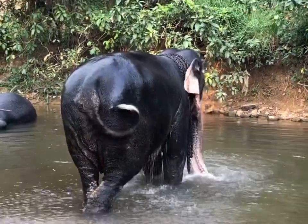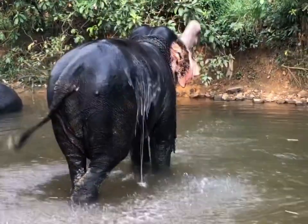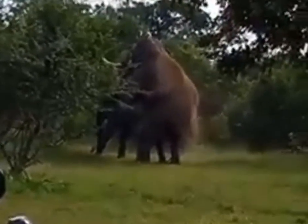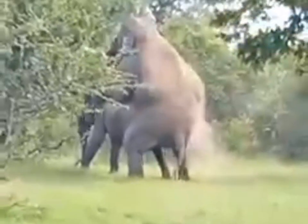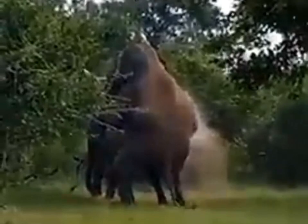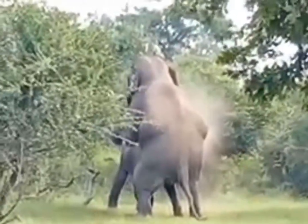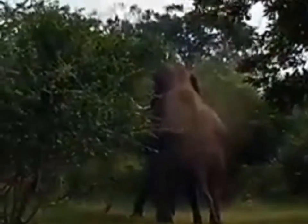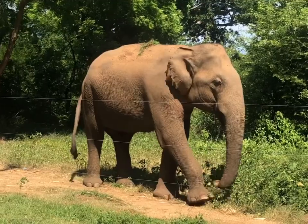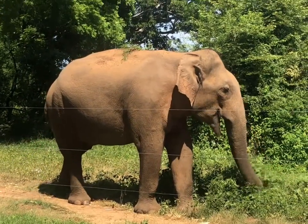Unlike other animals, the elephant's reproductive system is specially designed. Unlike horses and cattle, their testicles are located in the abdomen, so the mating period is about 2 to 3 minutes. Due to the temperature in the abdomen, the sperm expands rapidly, and the body temperature of an elephant is between 36 to 37 degrees Celsius.